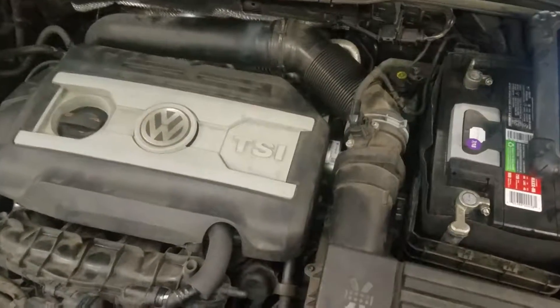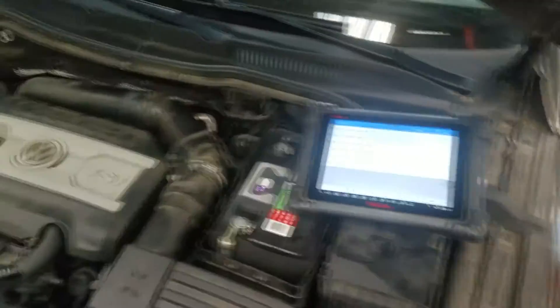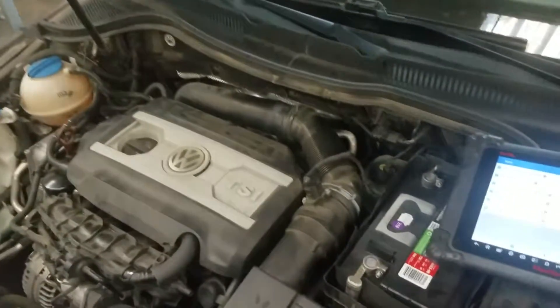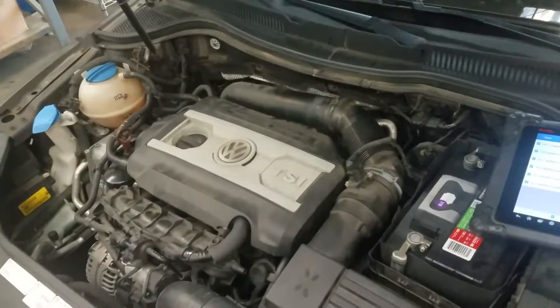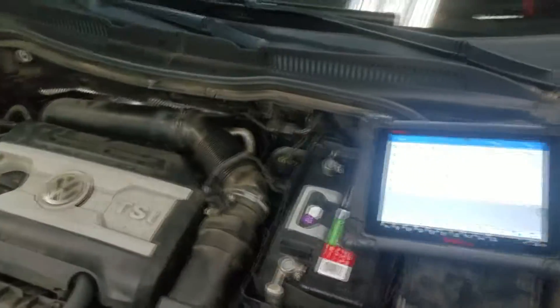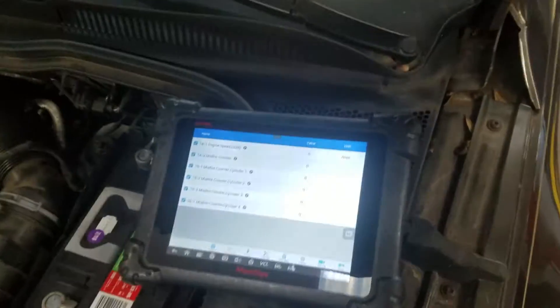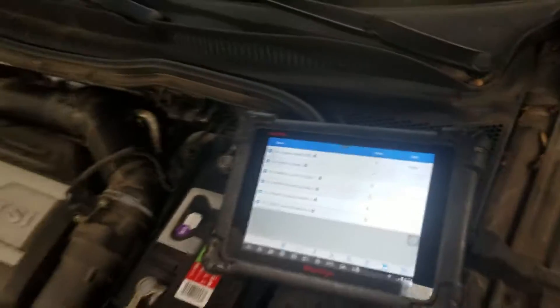2013 Volkswagen CC with a TSI 2.0 turbo engine, complaining of a cold start misfire. I suspect it's carbon buildup on the valves more than a standard misfire. I've got the data pulled up to see which cylinder is misfiring — let me start it up.